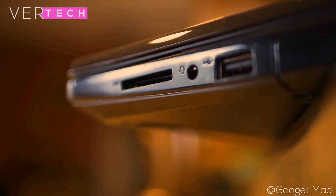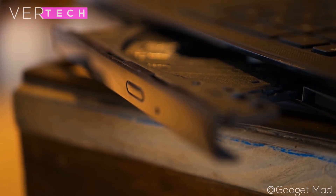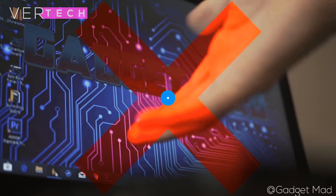Its specs include the Intel Pentium N5000 processor, 8GB of RAM, a 1TB hard drive and Windows 10. This will let you have good performance in most work, and basic programming and coding will be easily doable here.